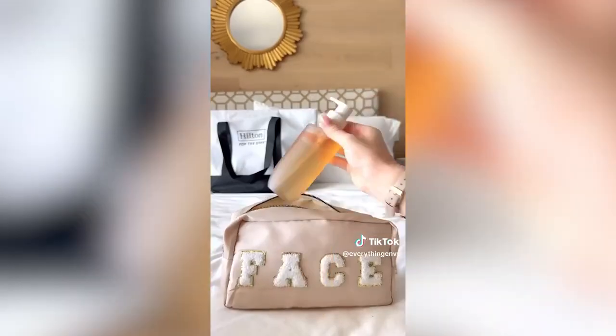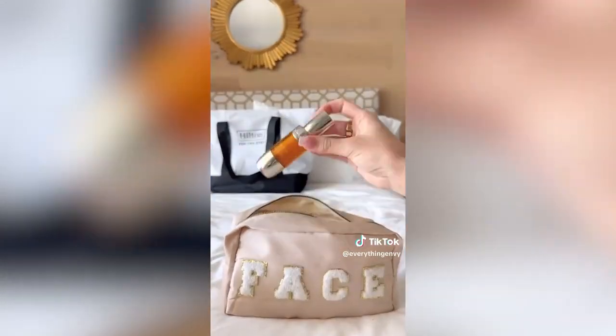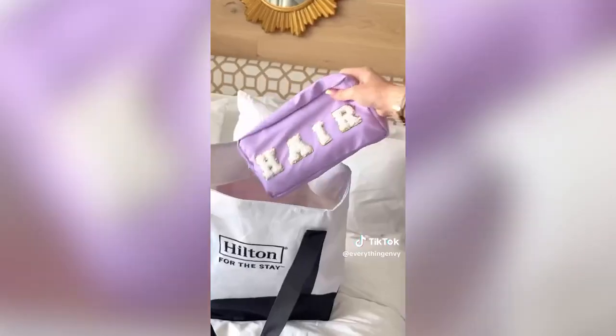These cosmetic bags come in a pack of four, have a large capacity, are waterproof, and are labeled to hold all of your beauty supplies.